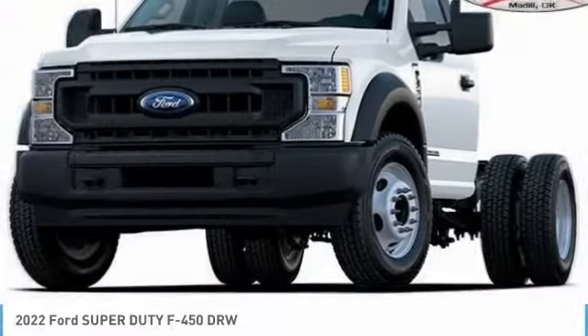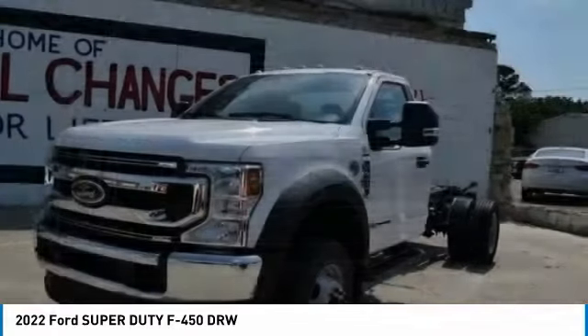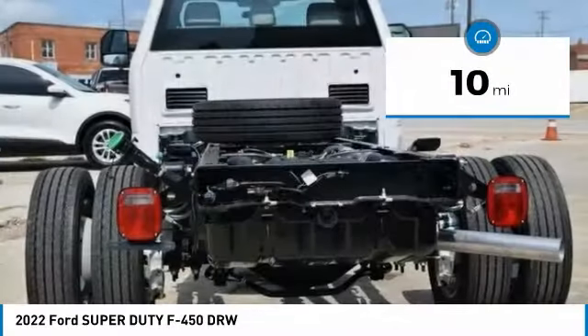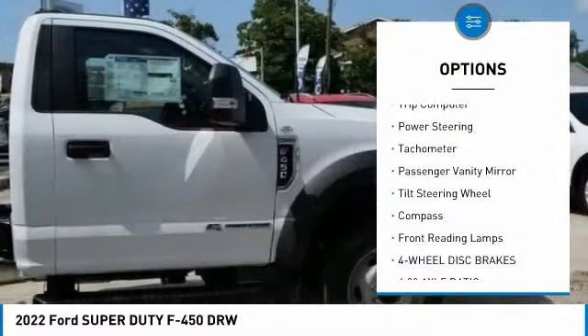Here is the 2022 Ford F-450 Super Duty — head-to-head fuel efficiency, head-to-head towing, head-to-head torque. This vehicle has less than 100 miles. Some of its great options include brake assist, traction control, and four-wheel disc brakes.